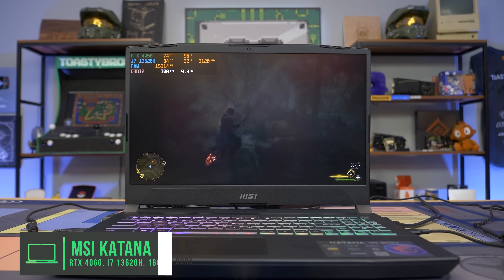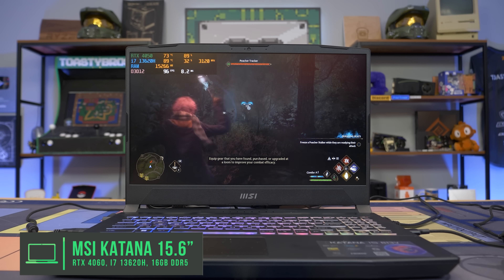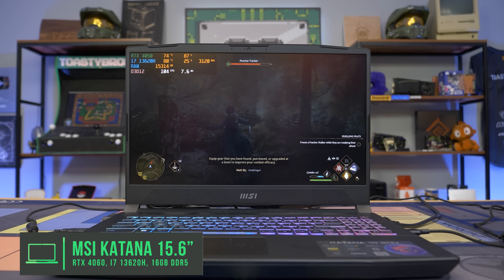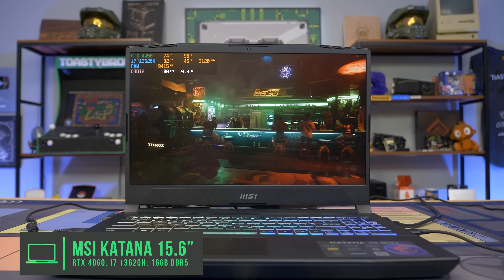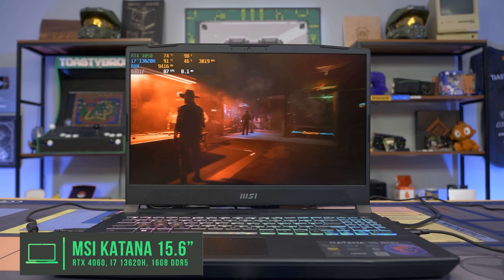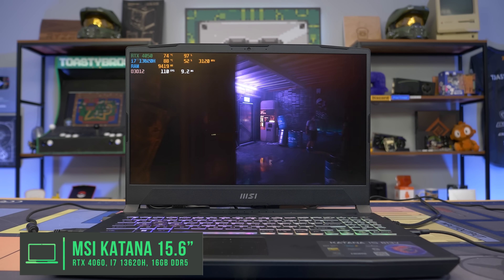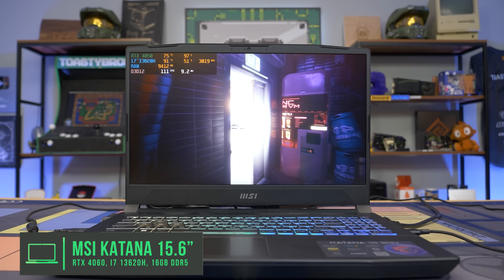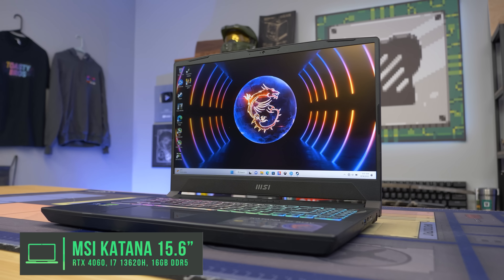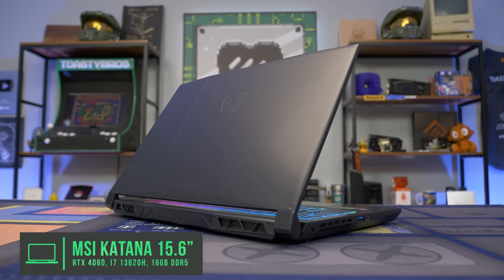Next up, we have another MSI laptop — the MSI Katana, which comes with an RTX 4050 and i7-13620H. This one is available on Walmart.com for $799, and it's a good alternative if the other laptop is out of stock. With the RTX 4050, it's a good upgrade over the 3050. That i7 gives you more cores and threads to work with, and it comes with 16GB of RAM out of the gate. You don't need to upgrade the RAM, and it's DDR5 memory — the latest and greatest. You're getting dual-channel memory, and out of the box, it's just going to work.